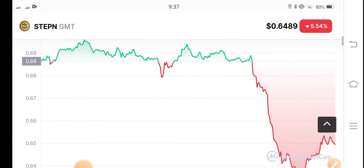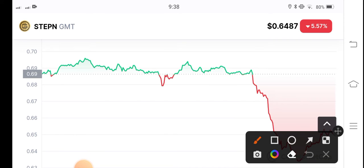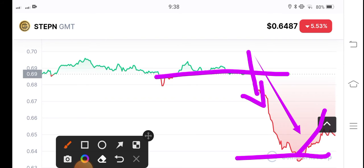Let me show you the current price chart and the 24-hour trading volume. Looking at the price chart, it's a very dangerous chart — you can see a very big dump on the STEPN GMT token in the market, moving in a downward direction. From this point, it broke the support line and went completely downward, but from this support level, it has started going upward again, gradually.